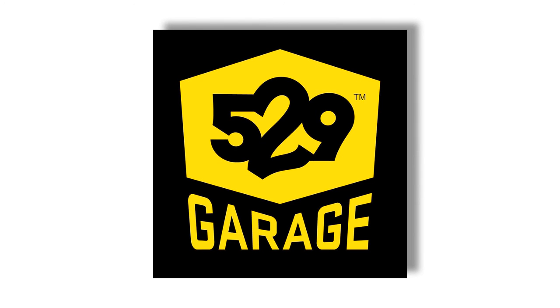The 529 Garage app is a great tool to have on your police belt to assist in searching for stolen bikes, as well as assist you with roadside street checks.